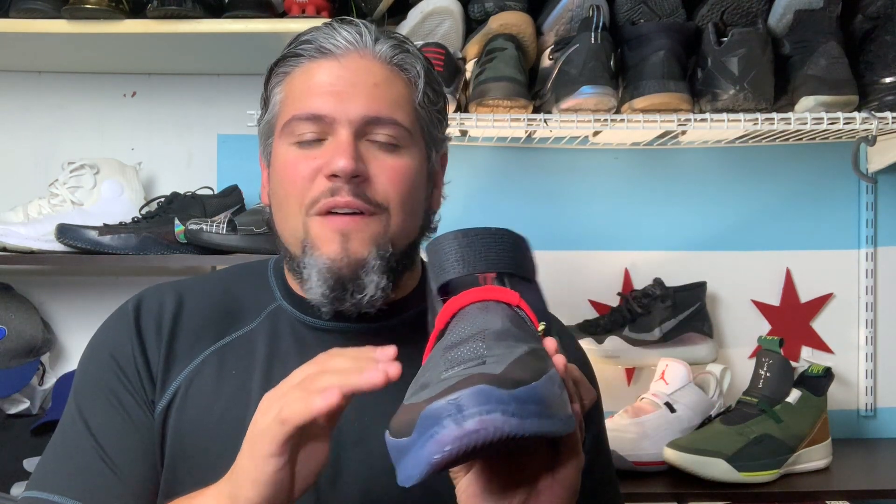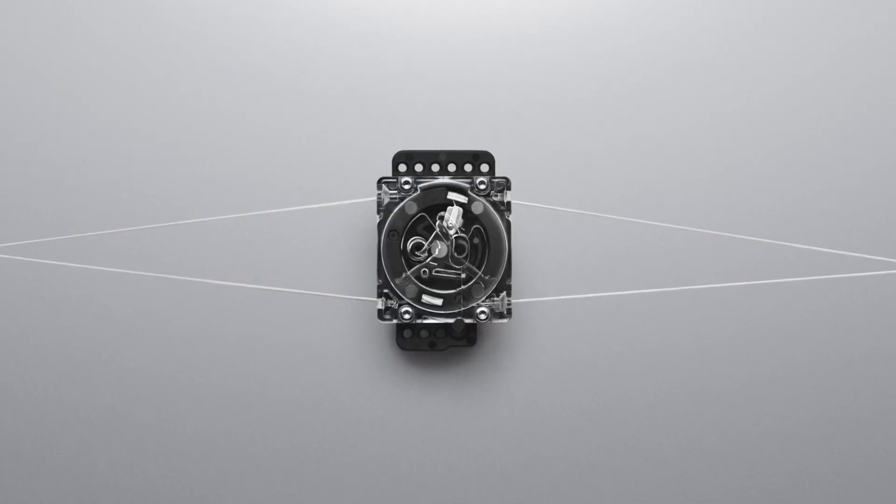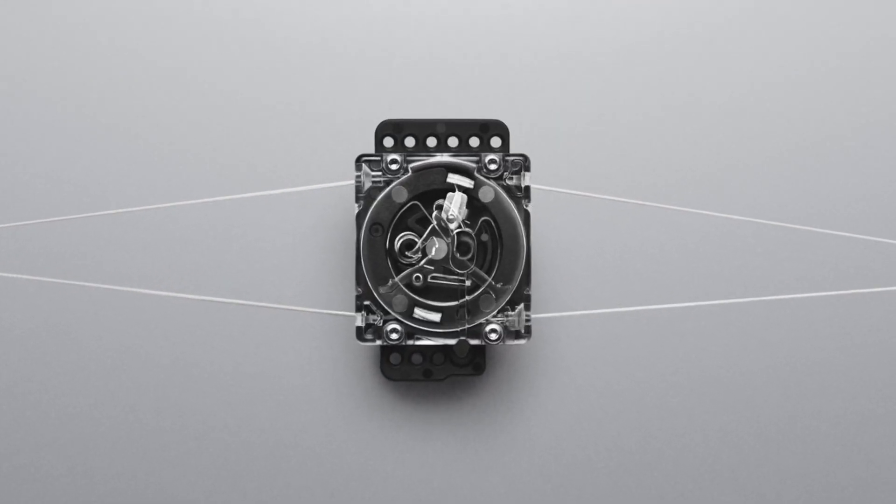They also took that a step further. There are over five different materials on this shoe that really fine-tune exactly what's needed to make it as light as possible. And to get that fit, they didn't go with the motorized Adapt BB — just because that's kind of heavy with the motor and batteries — they went with the Fast Fit System, which they took from the Jordan 33, which is another $175 shoe.